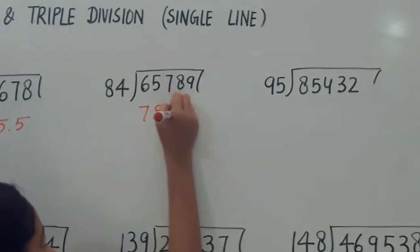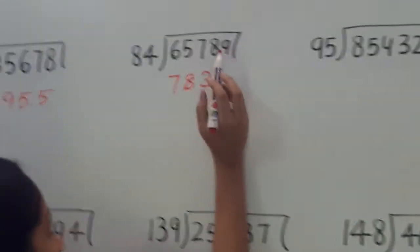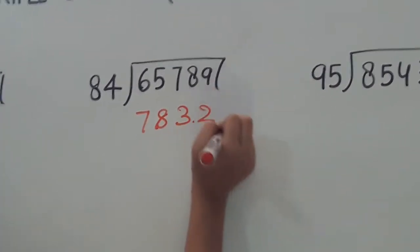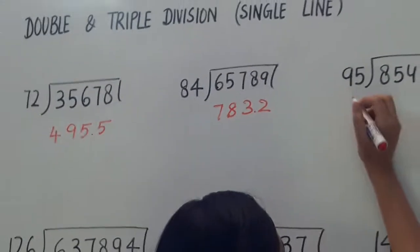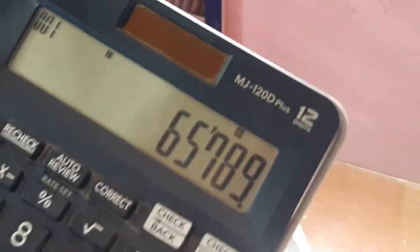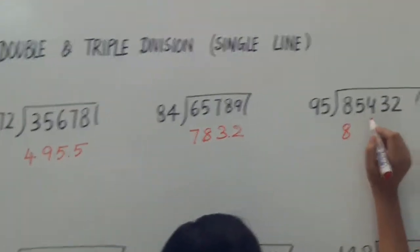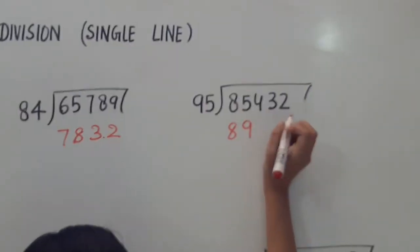The next is 65789 divided by 84. The answer is 783.2. Right? Well, 783.2 — great!